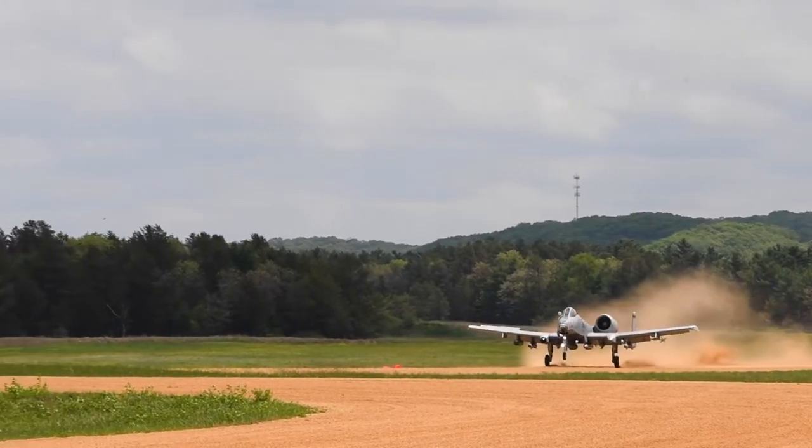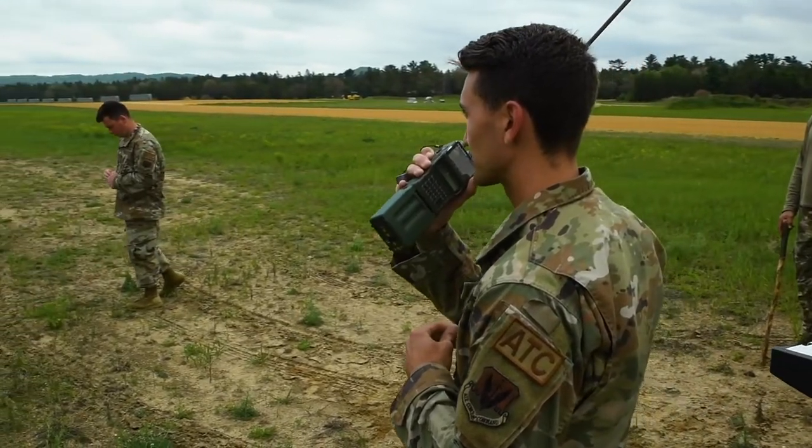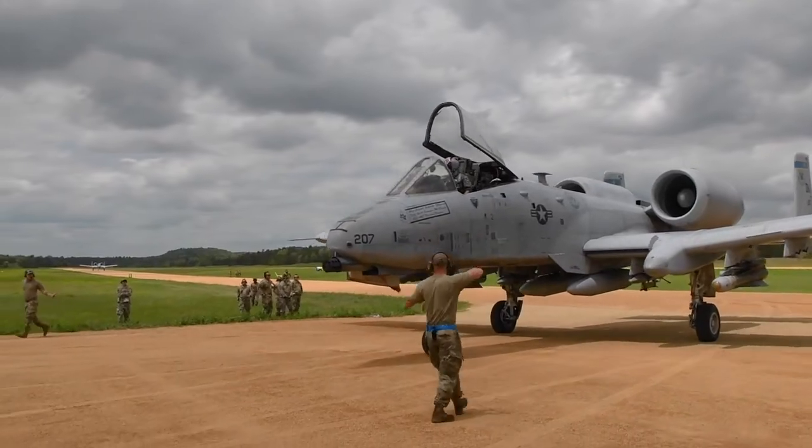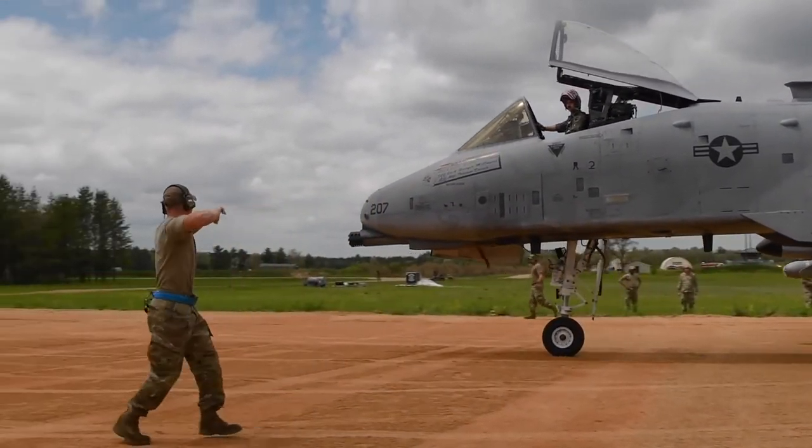We were able to do integrated combat turns after a C-17 delivered us a built 500-pound bomb. We landed on a dirt landing zone with our own landing zone safety officers controlling the field, and we were able to stay in the field using all of the skills that our multi-capable airmen have honed over the last year or so.